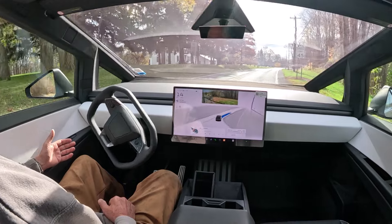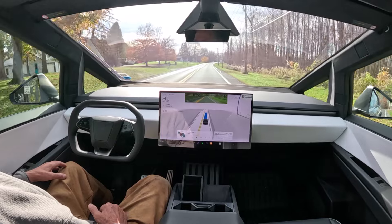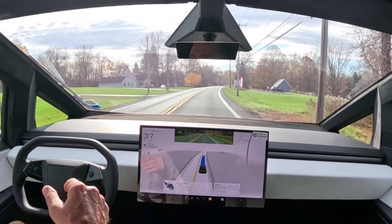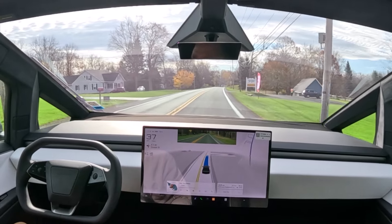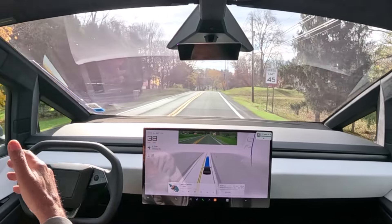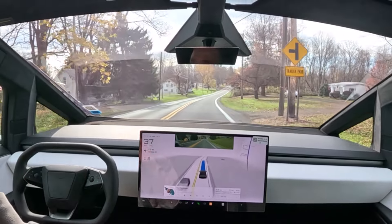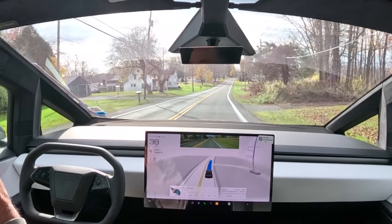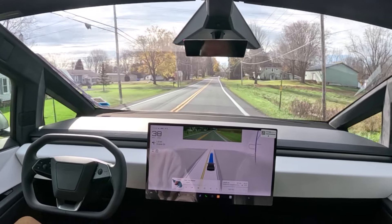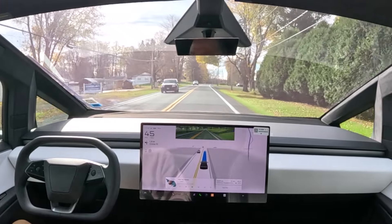One thing that's a little annoying is that because of NHTSA — National Highway Traffic Safety Administration — getting after Tesla for Full Self-Driving not coming to a complete stop, it was acting more like a normal person: you roll up to the spot, you're checking, gently rolling, may not come to a complete stop. Well, NHTSA made Tesla change that. Now we're doing 38 miles an hour in a 45, so I'm going to depress the accelerator.